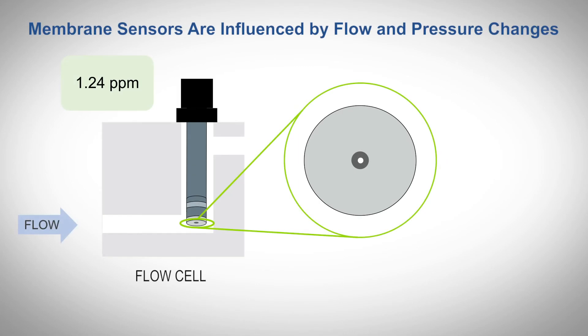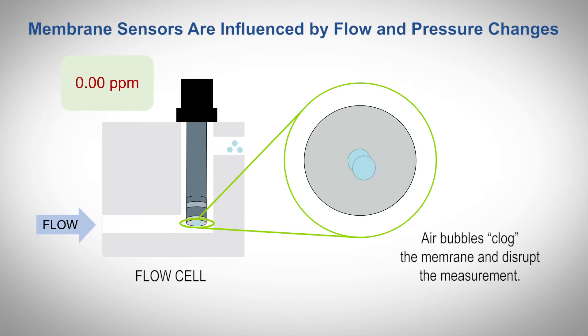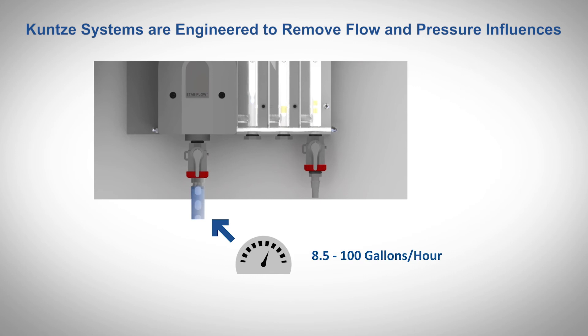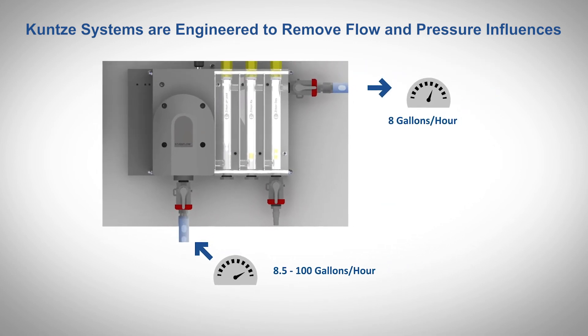Membrane sensors are heavily influenced by common factors in industrial processes. Changes in pressure, flow rate, and the presence of bubbles cause membrane sensor measurements to fluctuate or become noisy. The Kunze argon stubby flow cell regulates water flow across the sensor, even in changing flow conditions from your process. With their horizontal construction, air bubbles can collect on the electrodes of Kunze's sensors.